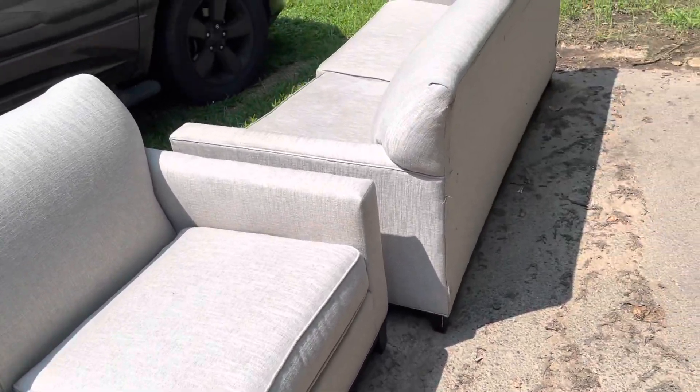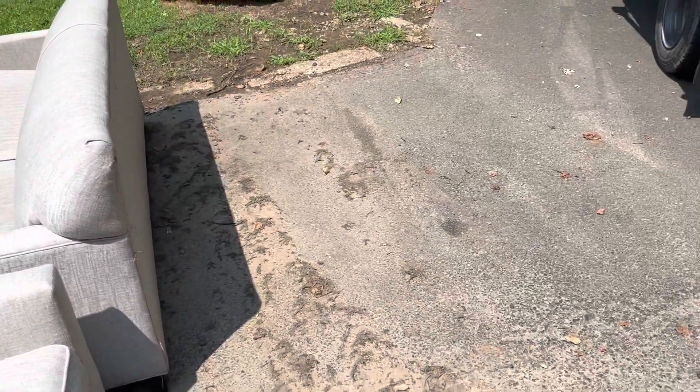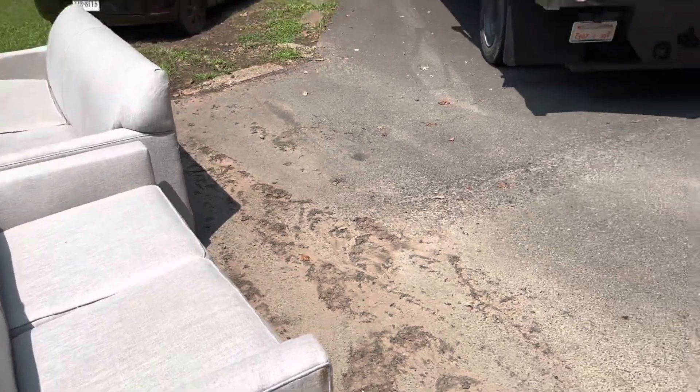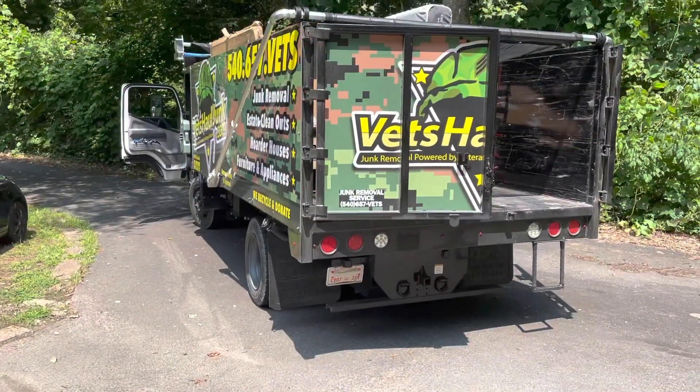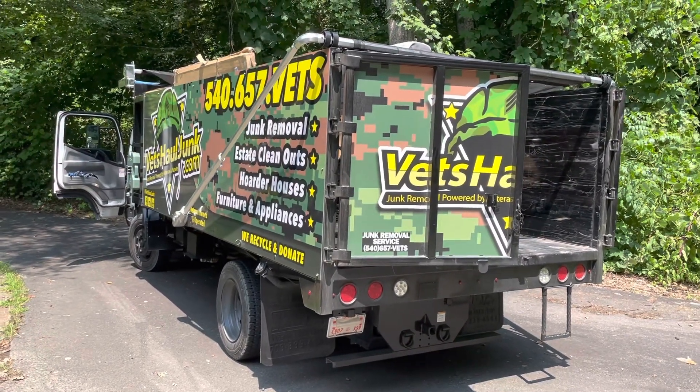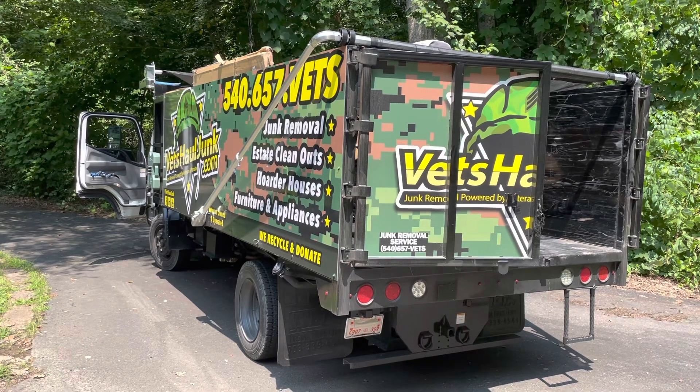We can greatly reduce your overall junk removal rate if you do like this customer did and put it in the front yard, in front of the garage, on the curb — hence the term curbside pickup. We'll send two or three professional and clean cut junk removal experts to your home to remove those items immediately.